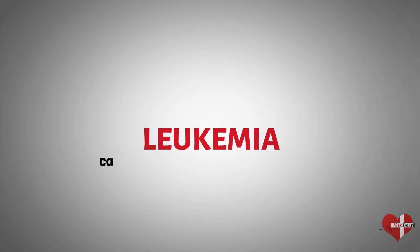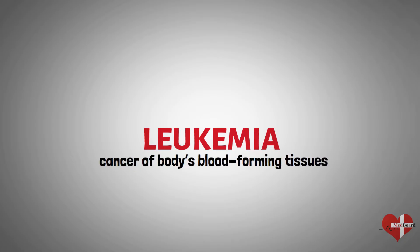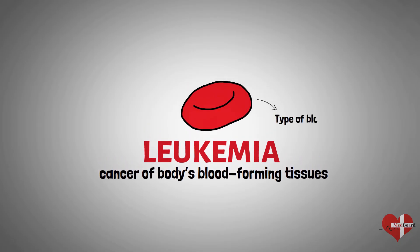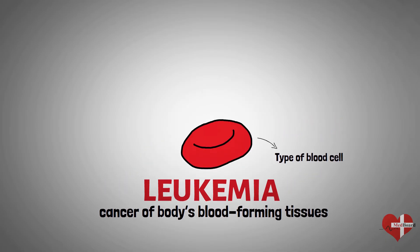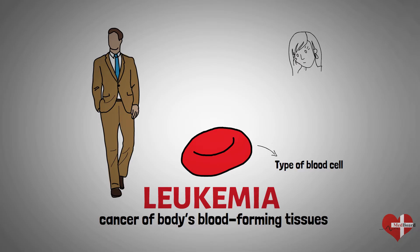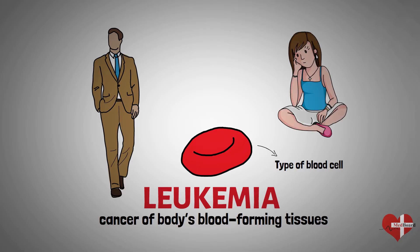Leukemia is a broad term for cancer of the body's blood-forming tissues, including bone marrow and lymphatic system. The type of leukemia depends on the type of blood cell that becomes cancer and whether it grows quickly or slowly. Leukemia occurs most often in adults older than 55, but it is also the most common cancer in children younger than 15.